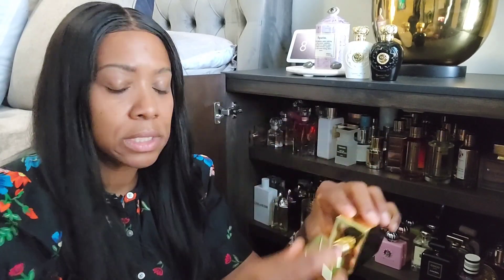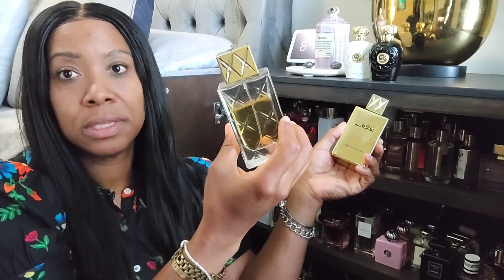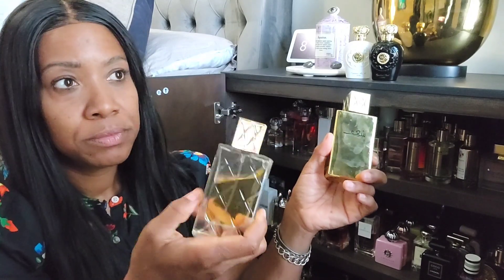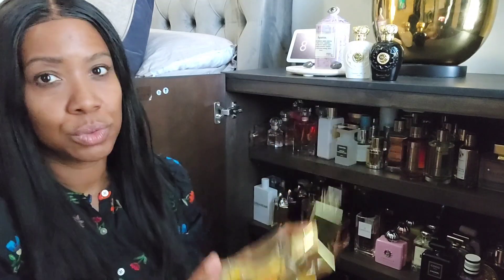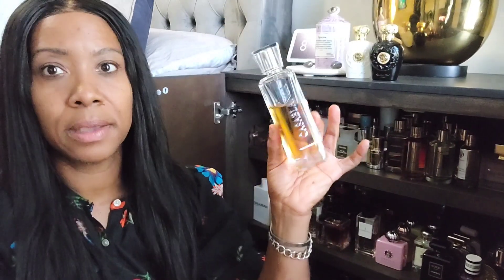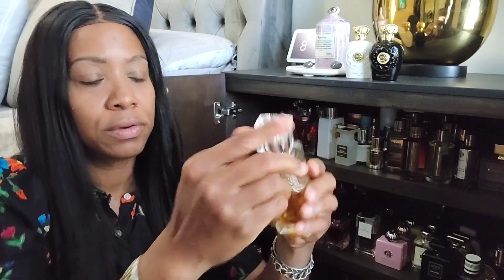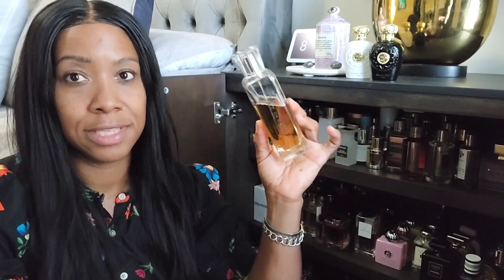Shagaf Oud is on sale for $20-something right now — a beautiful praline oud, sweet and sexy. I've gone through a bottle before. Shagaf Woman is more of a fruity summertime scent but it still has that middle eastern touch — dense, sticky fruits, not like a typical designer fruity floral. And Casablanca — definitely get Casablanca. Everyone in my house loves it: beautiful apple and caramel, I always try to keep a backup bottle.